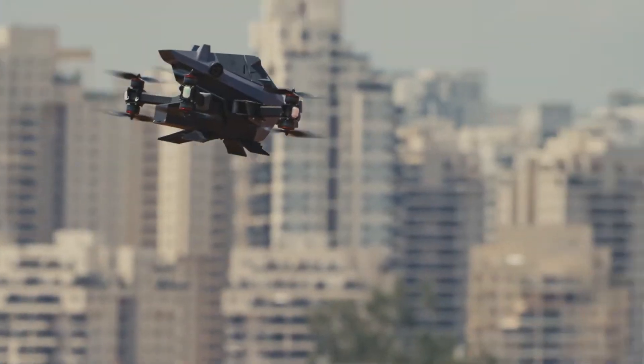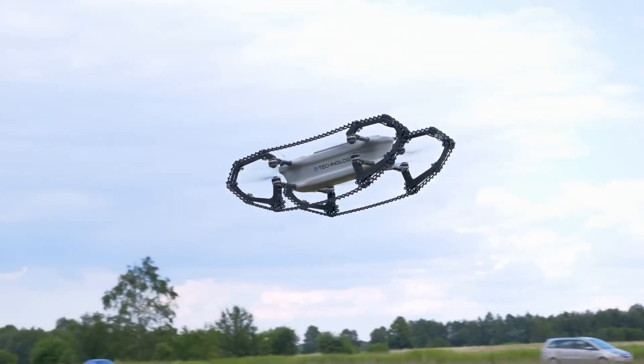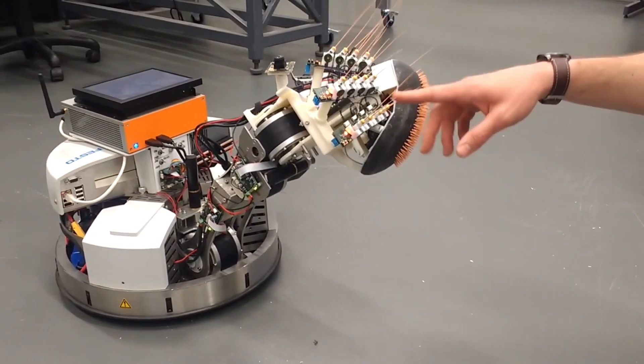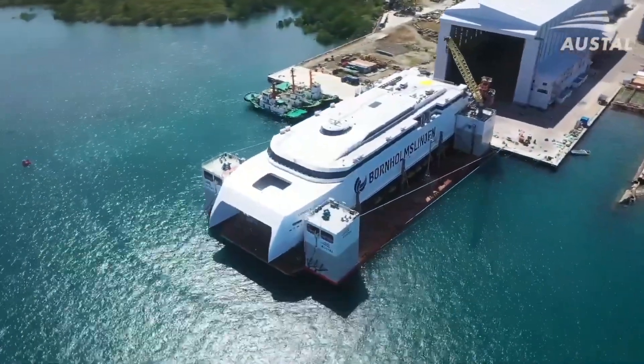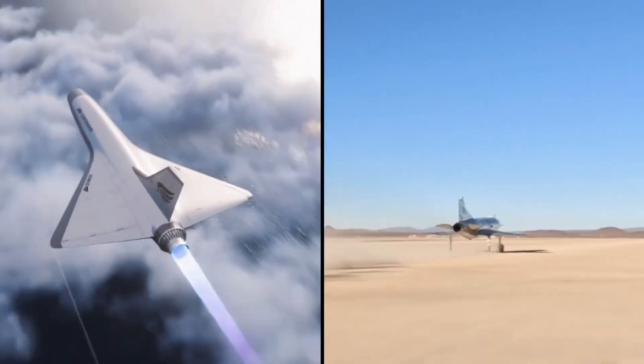Technology is advancing faster than ever, bringing us mind-blowing innovations that solve real-world problems. From drones that fight other drones to robots with human-like dexterity, these breakthroughs will change defense, space exploration, travel, and more. Let's dive into 10 revolutionary inventions that are pushing the boundaries of what's possible.